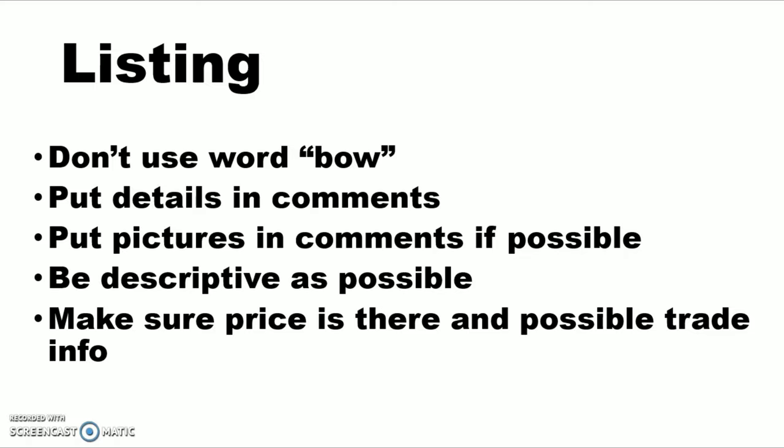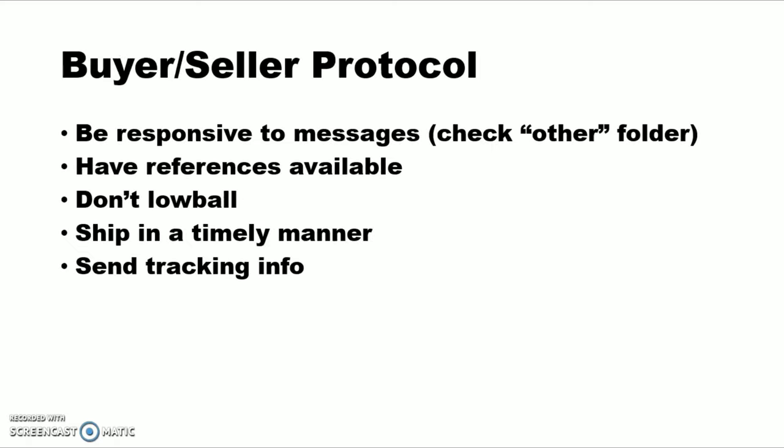Make sure the price is in there. If you're willing to trade for another bow, put that. If you're not willing to trade, just put no trades, because a lot of the bows I see posted, that's like one of the first questions — hey, I'll trade you for XYZ bow — so go ahead and put that up front.